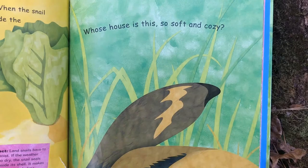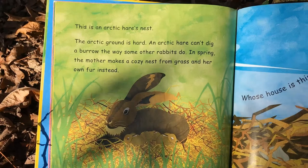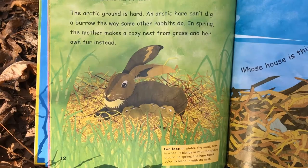Whose house is this, so soft and cozy? This is an arctic hare's nest. The arctic ground is hard, so an arctic hare can't dig a burrow the way some other rabbits do. In spring, the mother makes a cozy nest from grass and her own fur. In winter, the arctic hare is white — it blends in with the snowy ground, which is camouflage. In spring, the hare turns color to blend in with its nest.